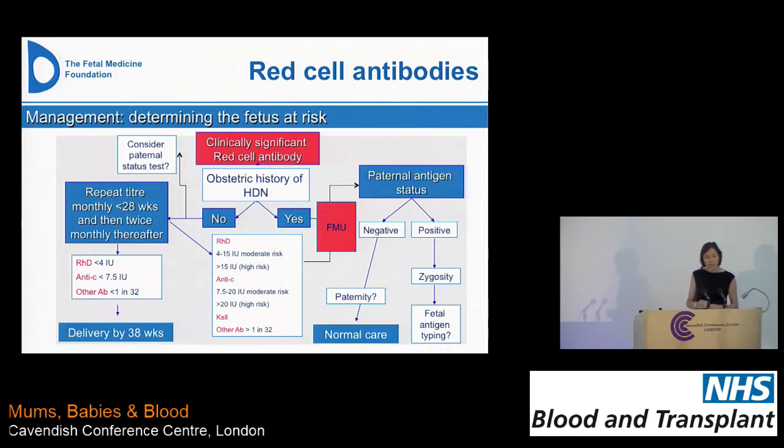Similarly, with anti-C below 7.5 international units, there is also very low risk. With most other antibodies we use a cut-off of 1 in 32 — some are expressed in titers and some in international units. In those pregnancies we do still generally recommend delivery by about 38 weeks.